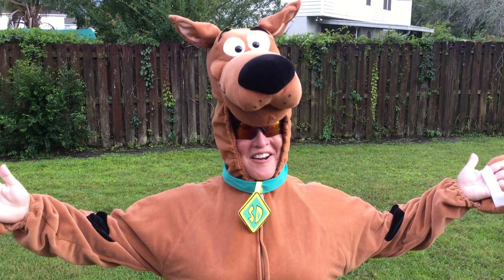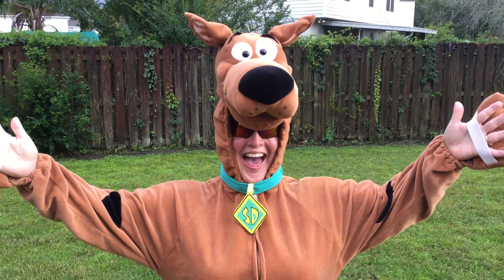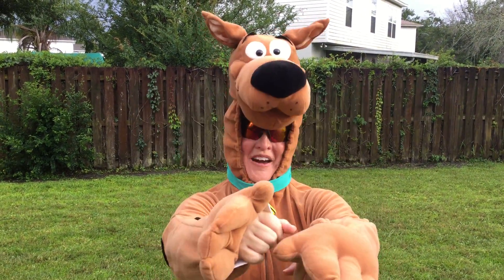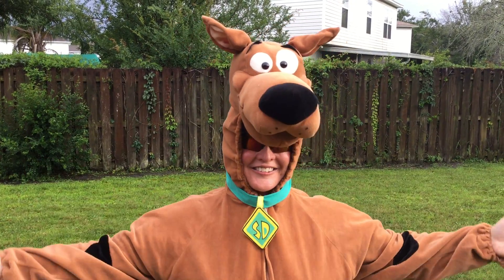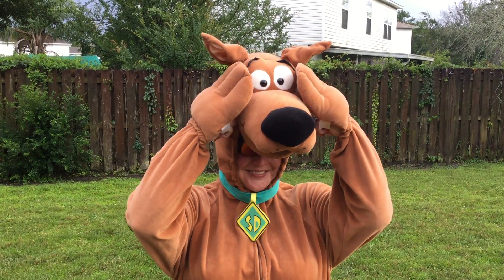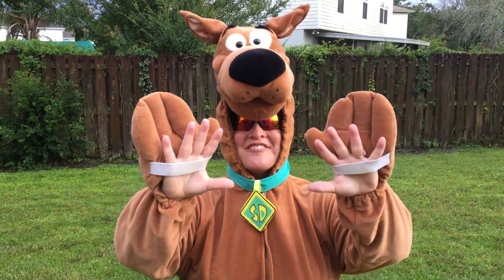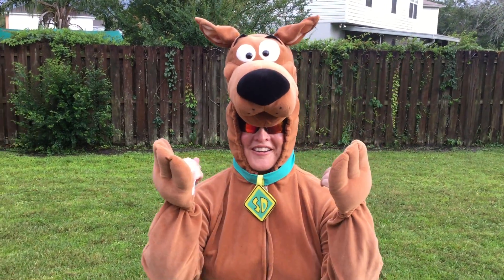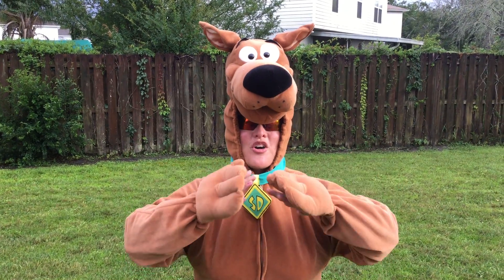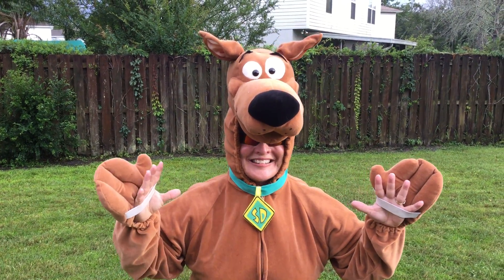Hey boys and girls, how are you? Look, it's Mrs. Walker. Can you believe it? I must really love you guys to be out here in the hot Florida sun in my super cool Scooby-Doo costume. Here's a fun fact about Mrs. Walker, okay? My very favorite cartoon in the whole world is — can you guess what it is?